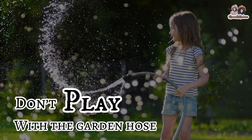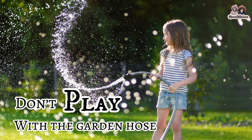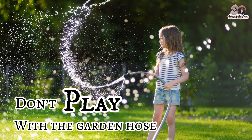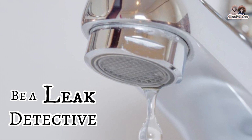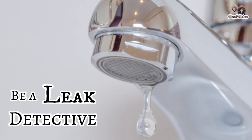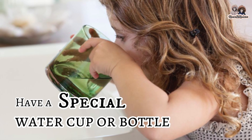Don't play with a garden hose. A standard garden hose delivers about 17 gallons of water per minute. If you want to play, use your water guns instead. Be an elite detective — train your ears to listen for dripping water and tighten up leaky faucets right away.